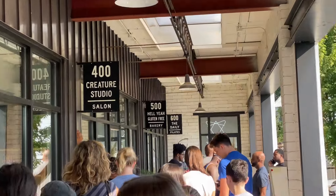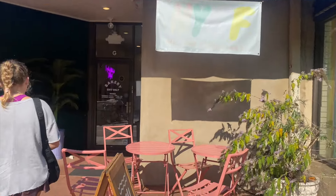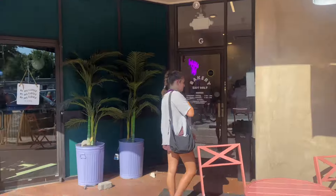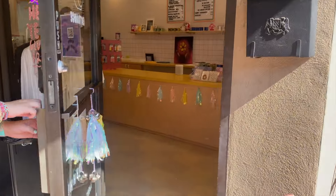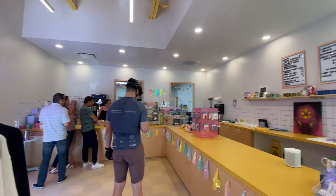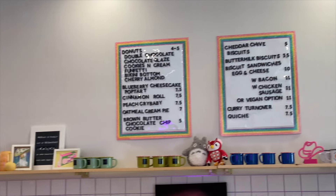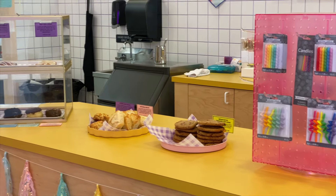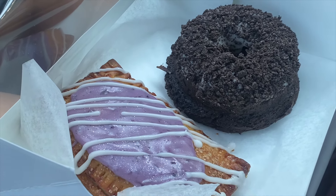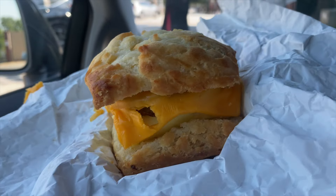One of my favorite bakeries is Hell Yeah Gluten-Free Bakery — they actually have two locations. There was a huge line at the Inman Park location, so we drove to the Decatur location which is about 10 minutes away. I got a breakfast sandwich and my cousin got a pop tart and a donut. Everything they have is gluten-free and I highly recommend going here even if you're not gluten-free, because it tastes incredible.